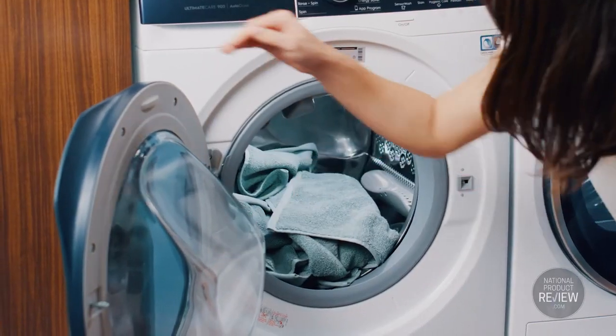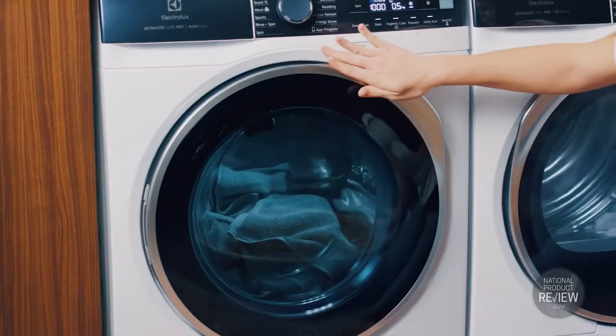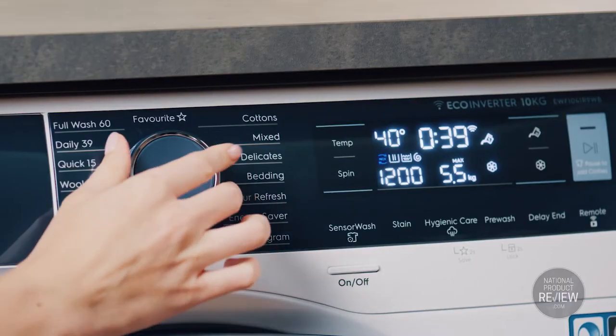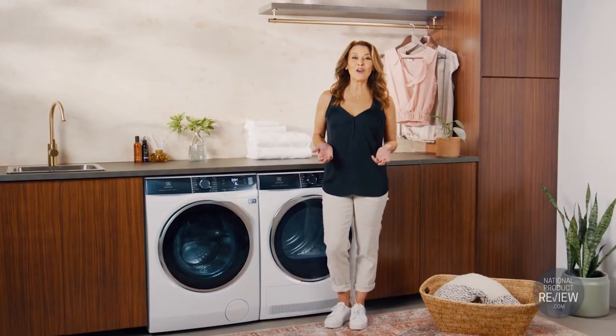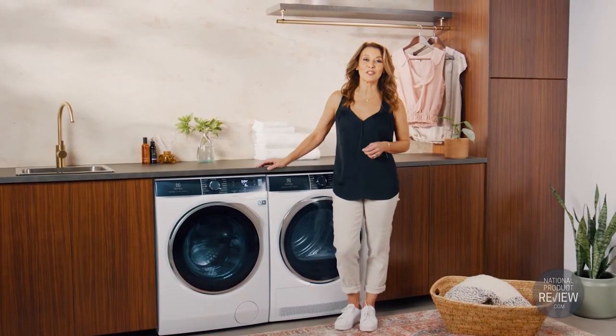And with the Ultramix and jet system, you can be sure detergents and softeners are thoroughly dissolved and activated before they enter the drum. So there's no more rewashing of clothes that emerge from a cycle with visible detergent residue.